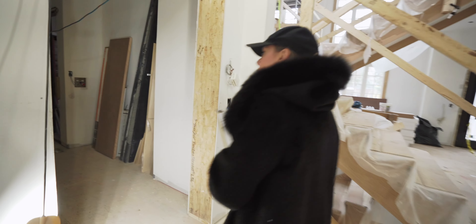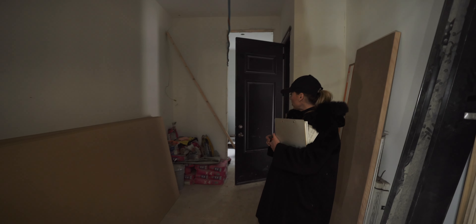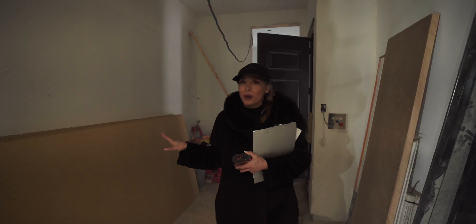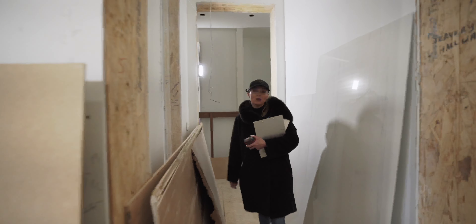Our mudroom is coming along — we're just waiting for the cabinets to come in, but already this space is feeling like a home. Drywall does a world of wonders apparently. I think most of the work is upstairs, so let's go see what's going on.